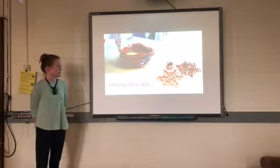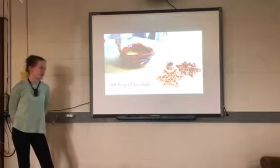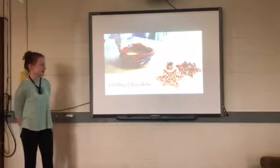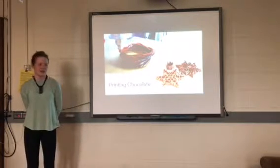3D printing can also be used to print chocolate. You might think it's easier for a normal machine to print normal chocolate like a Hershey Kiss, and you're right. But for complex designs such as snowflakes or a bowl, it's much easier for a 3D printer.